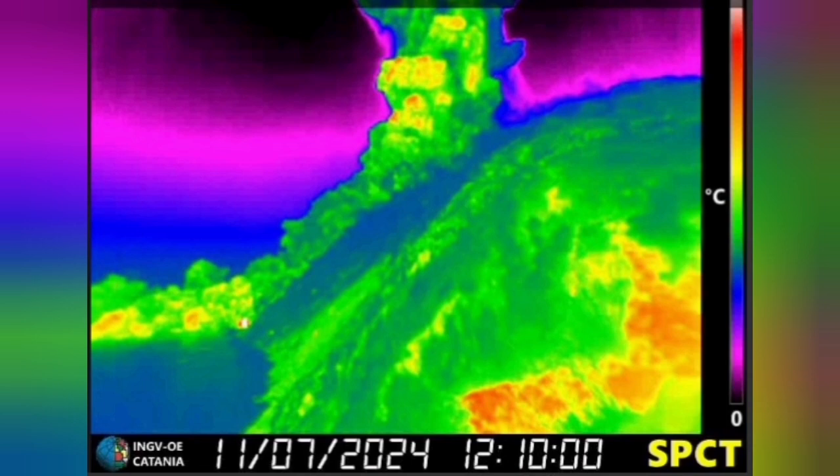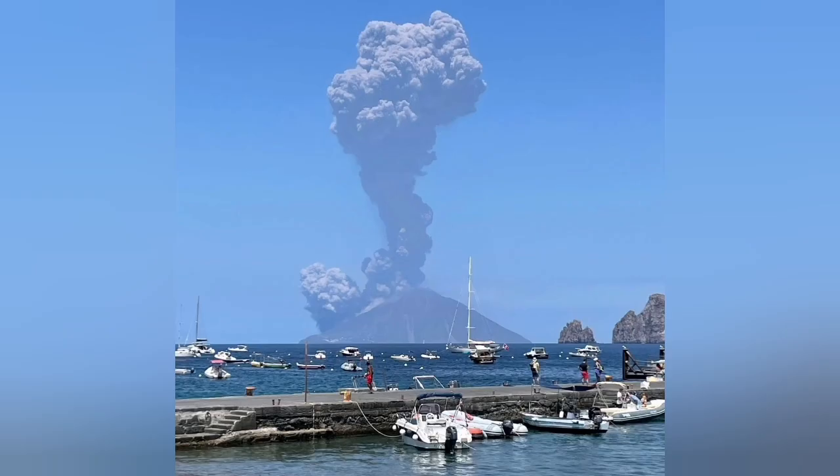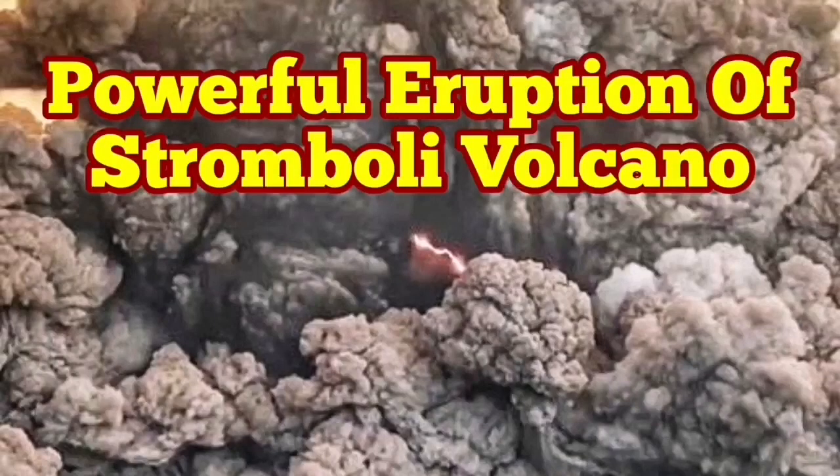This is the National Institute of Geophysics and Volcanology of Italy, showing from the ground that this is the four-kilometer ash cloud we are seeing. It's a developing situation — I will keep you up to date. We had something similar to this in the past; please watch that also.